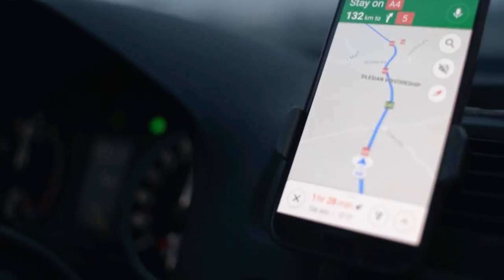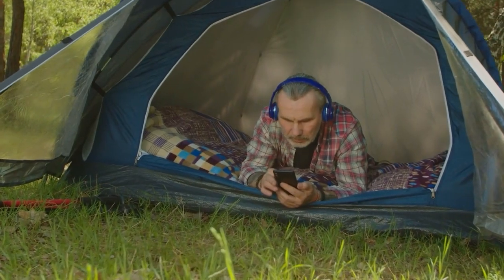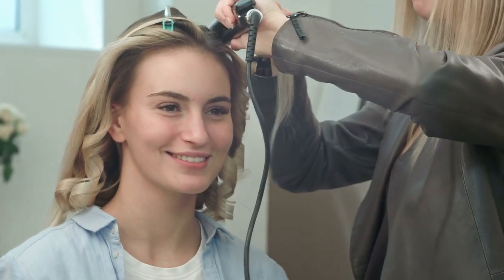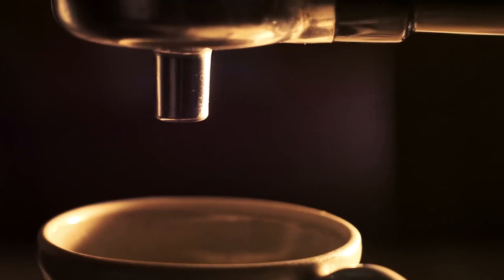When traveling, you can only use small electric appliances with low power, like cell phones, digital products, or a computer with low power. The travel adapter doesn't work with high-power devices like a hair straightener, flat iron, hair curler, hair dryer, steam iron, water heater, or coffee maker.